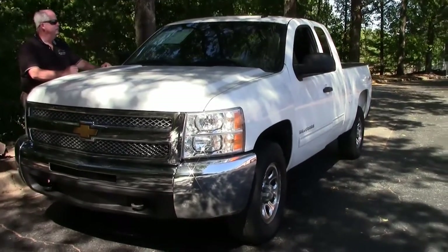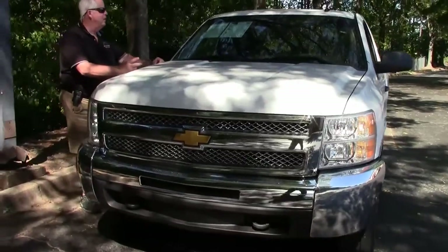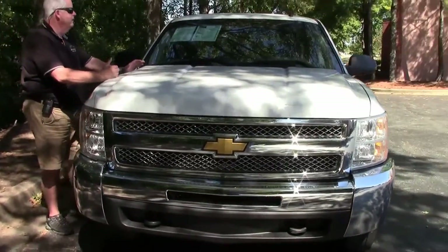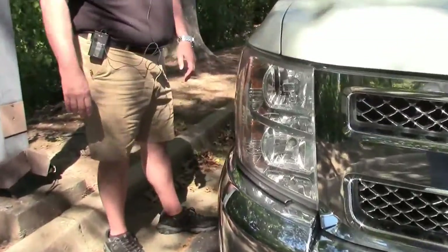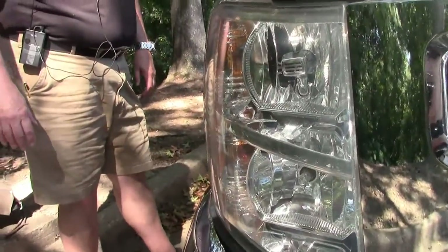It's got automatic transmission, power windows, power everything, cruise, and 17 inch tires. It's got the Goodyear Wrangler tires on the truck itself.